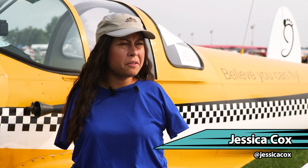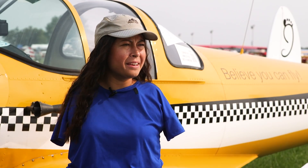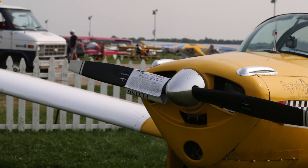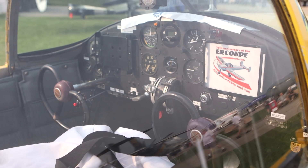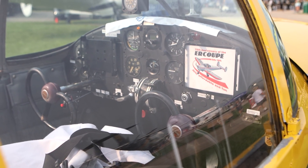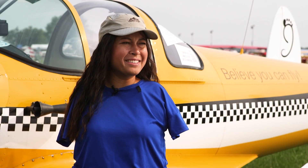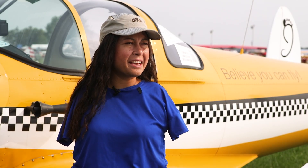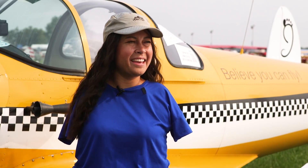For me, it was the logistics of how would the Federal Aviation Administration take to the fact that I wanted to learn? Who would want to teach me? And then of course, what airplane is going to work for me and how am I going to handle the controls? It was one of the most difficult challenges I'd had to overcome, but definitely worthwhile to be part of this community and to take to the skies with the freedom and the feeling of being in the air — unlimited.